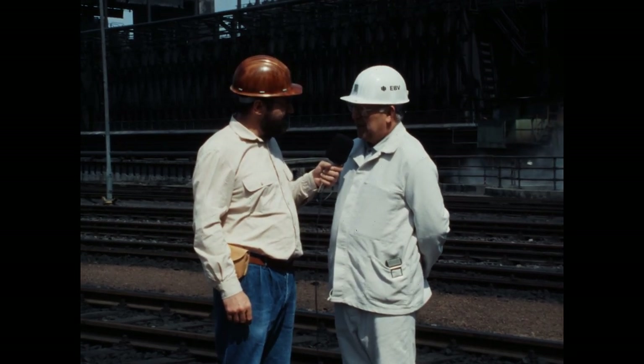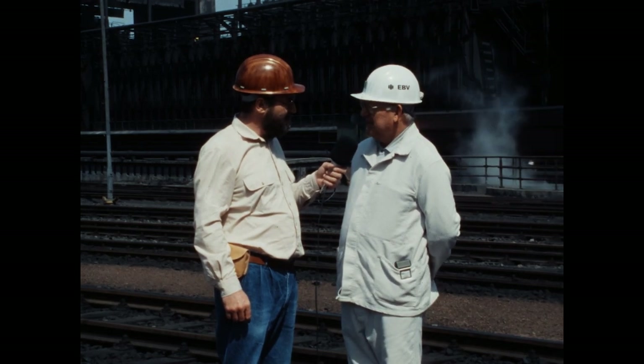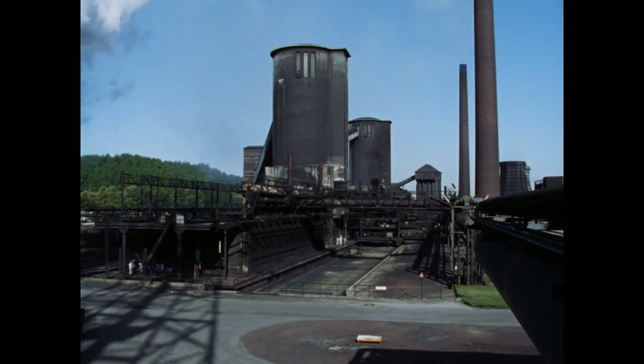Ich fühle mich noch nicht alt, nur etwas älter geworden. Ich hoffe, dass meine Gesundheit noch lange mitmacht, dass ich auch noch etwas von meinem Ruheleben habe. Zurück zur Arbeit an der Batterie.